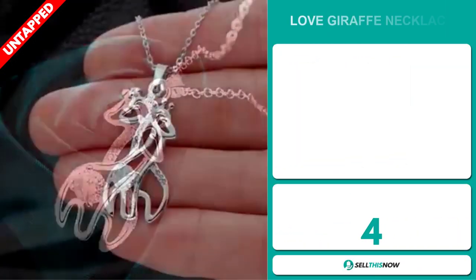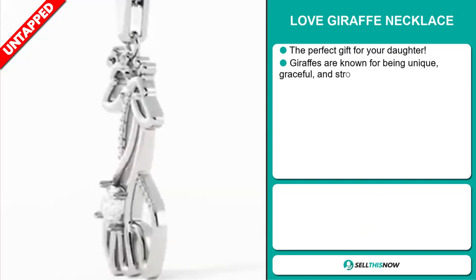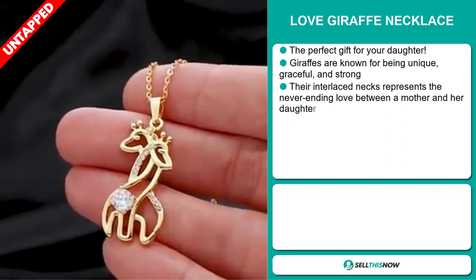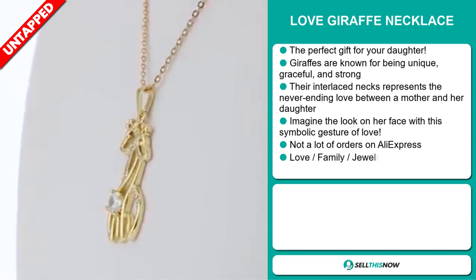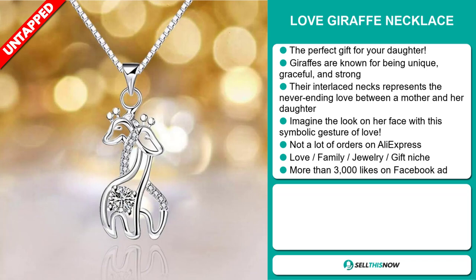Our next product is the Love Giraffe Necklace. This is the perfect gift for your daughter. Giraffes are known for being unique, graceful, and strong. Their interlaced necks represent the never-ending love between a mother and a daughter. Imagine the look on her face with this symbolic gesture of love. We also think it has a lot of untapped potential, and so far there haven't been many orders on AliExpress.